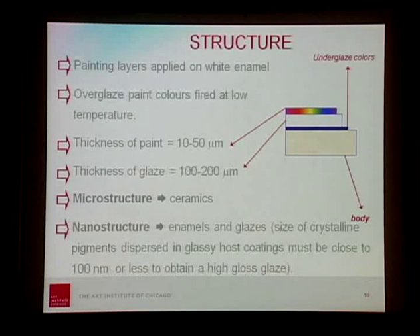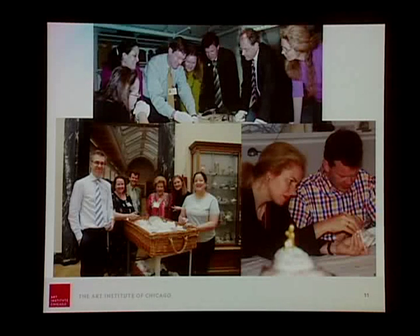In science these days the best word is nanotechnology — and actually in Vienna, and even before, the artisans had discovered nanotechnology in making beautiful lusters. You need nanostructured pigments in order to have the luminosity of the glaze. Typically, scholarship on these beautiful objects is conducted through very serious and rigorous observation and art historical interpretation.